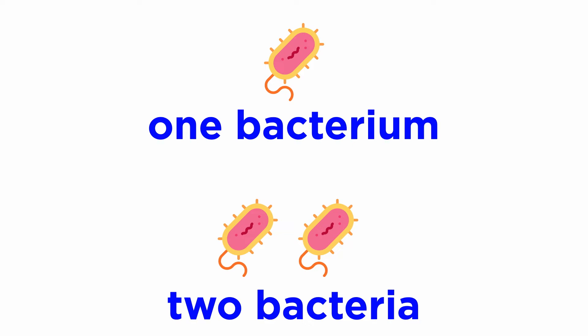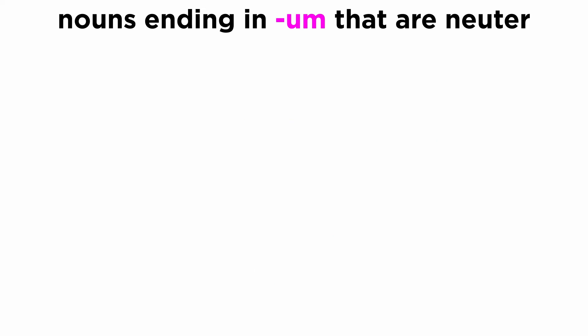Now you will understand why in English we say 'one bacterium' and 'two bacteria.' The list of Latin words belonging to this group is very long. Here are some very common ones.